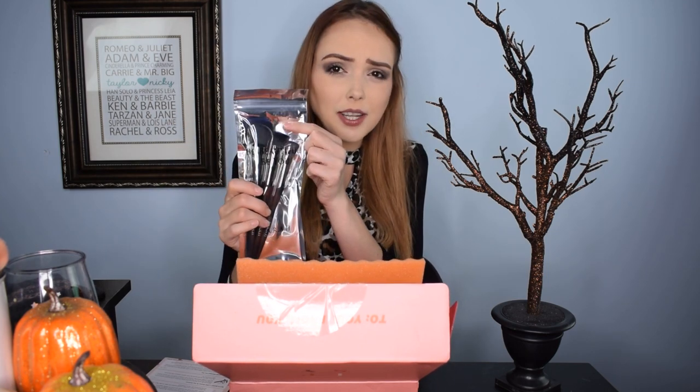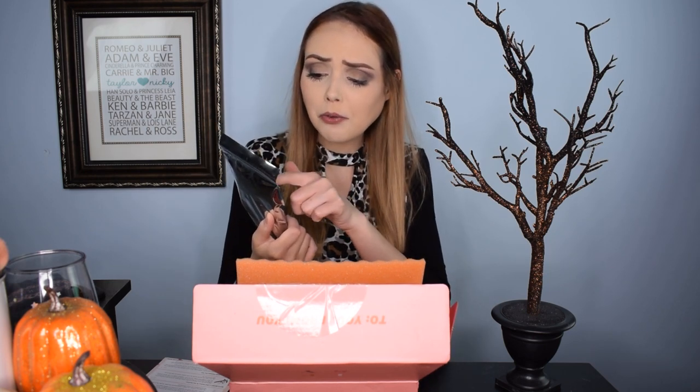She got a full brush set — they are Fara Beauty, really nice contour, concealer, and face brushes. I think she's received these before. They have really nice handles with a grip on them, and the bristles are these blue-purple shaded bristles, really pretty. I'm not going to take them out since it's not mine, but once again I would have been excited receiving these. She's kind of like, 'seriously, again?'